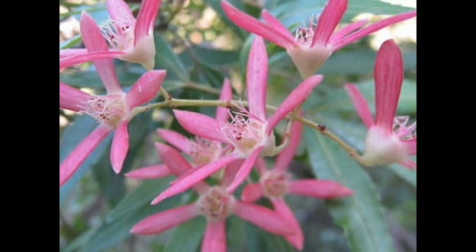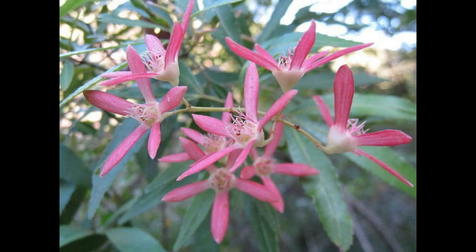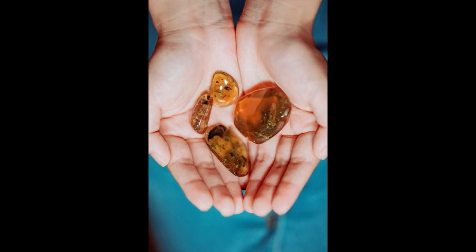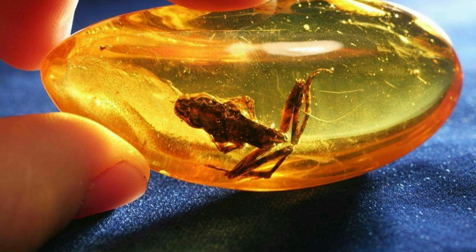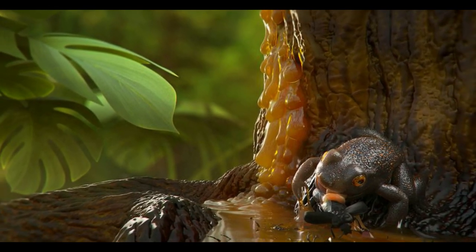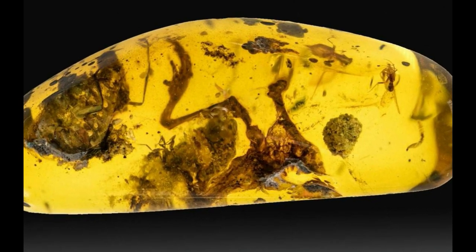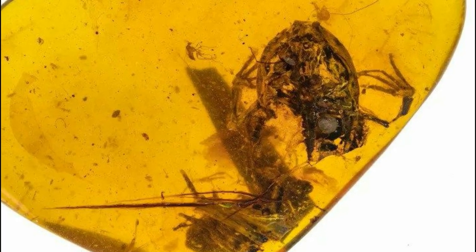Currently, these flowers closely resemble what is known as the New South Wales Christmas bush, found in Australia. These tiny frogs, measuring only two centimeters long, were discovered in Burmese amber from Myanmar. It's an extremely rare and amazing find that gives us a further glimpse into the past. This piece is of high importance because it provides direct evidence that frogs inhabited wet tropical forests before the mass extinction event.